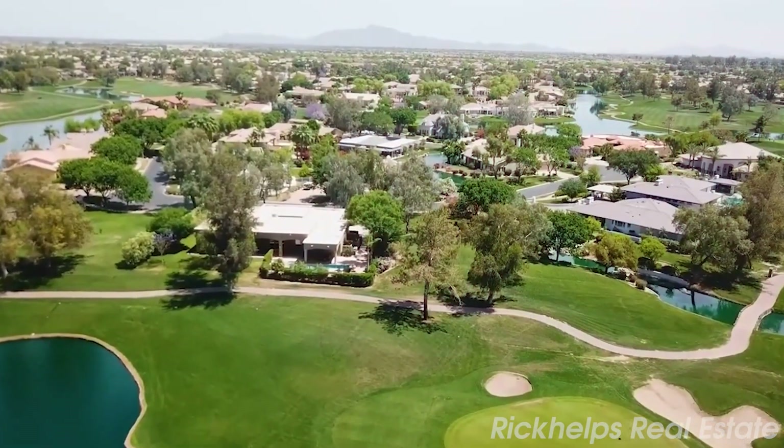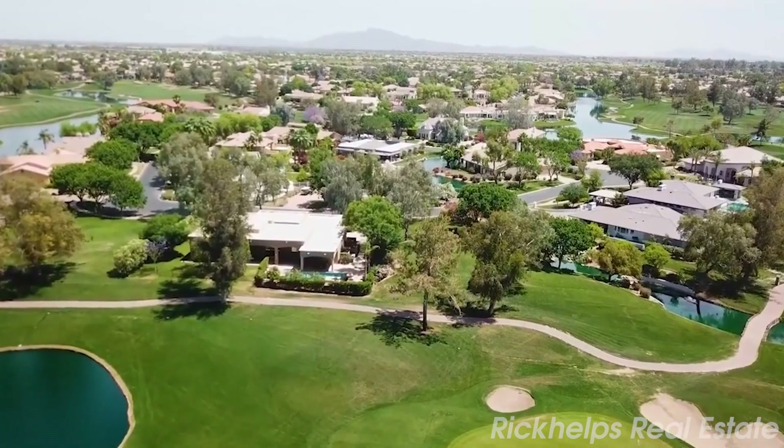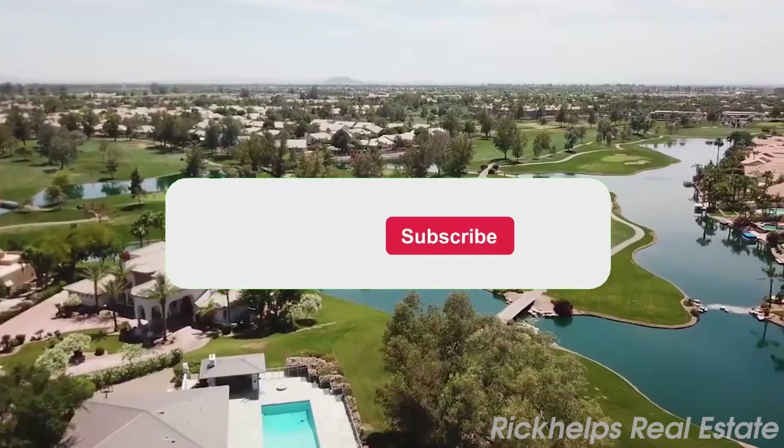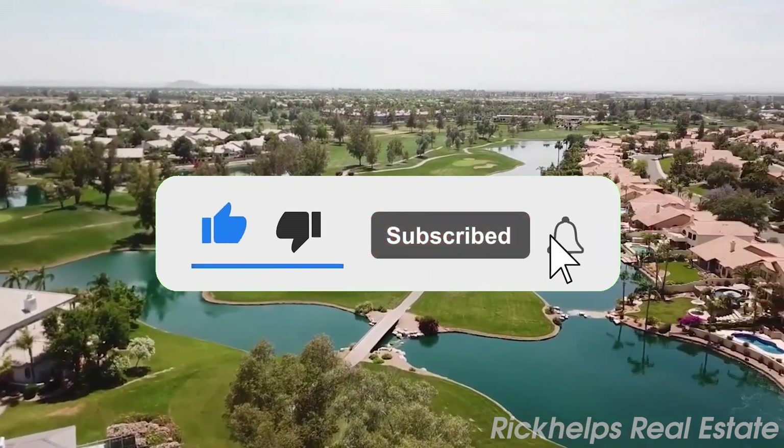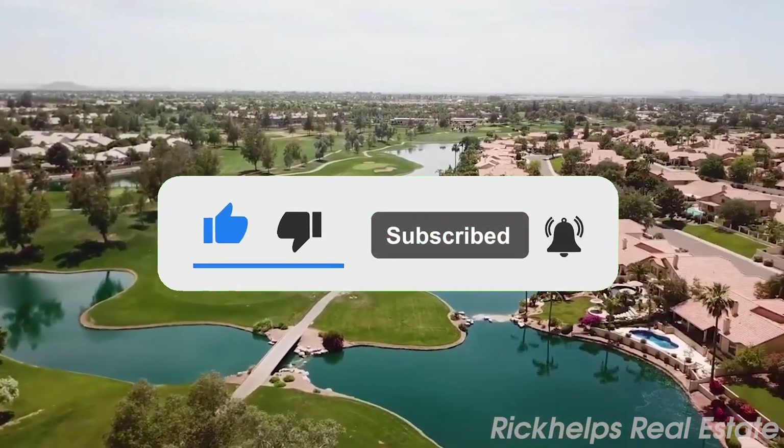So that sums up my top 17 things to do in Chandler, Arizona. I hope you enjoyed. If you did, please leave a like on the video, and if you're new to the channel, hit that subscribe button. Until next time, have a great day!